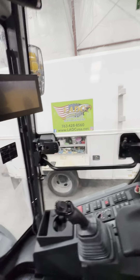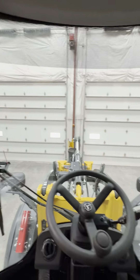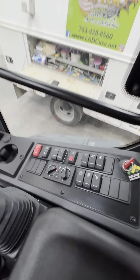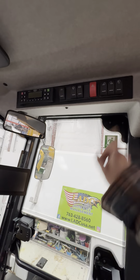The cab itself is extremely roomy, with great visibility all the way around. Very happy with this machine. Here's all your functions, controls, radio, lights up top.